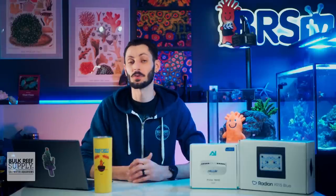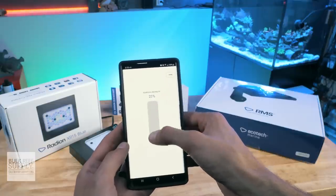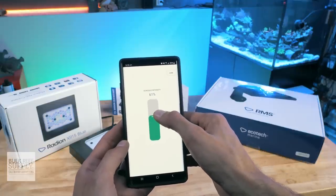You can even change the spectrum and look of the tank throughout the day. The amount of control that a lot of these LED fixtures provide is nothing short of impressive, but it is a double-edged sword because if you don't know exactly what you're doing and you play around with these settings, you can actually do more harm than good for the corals in your reef tank.